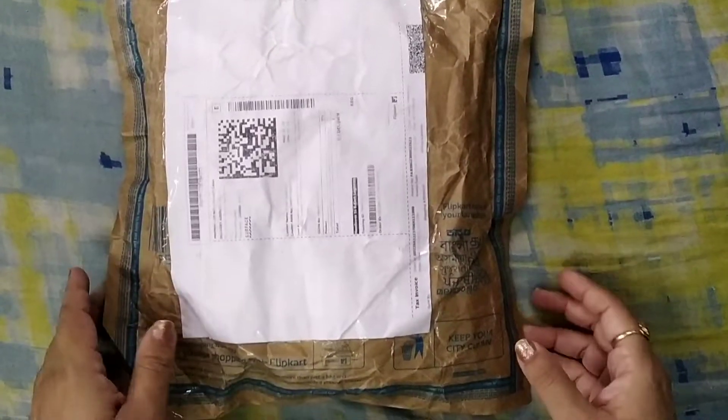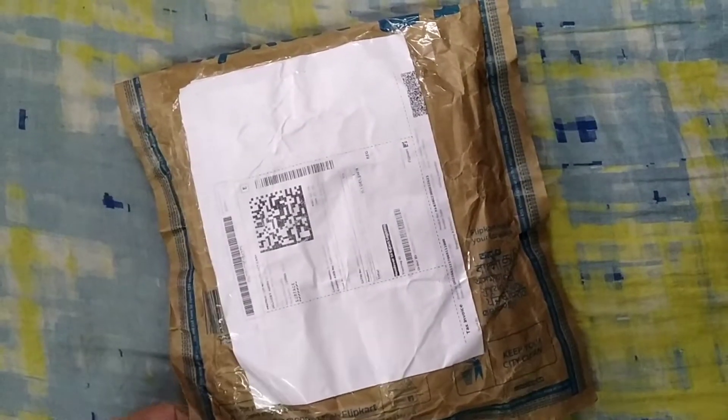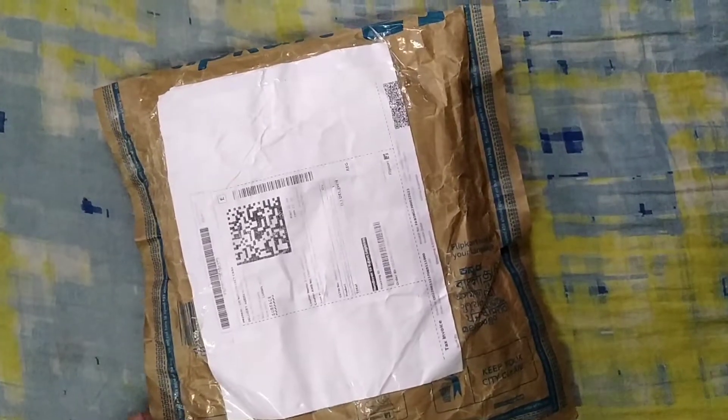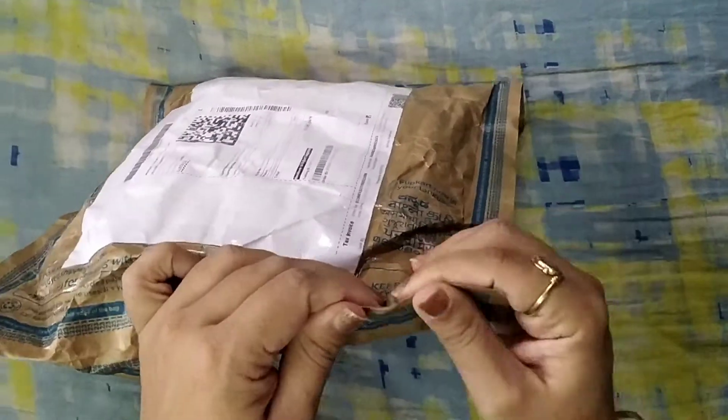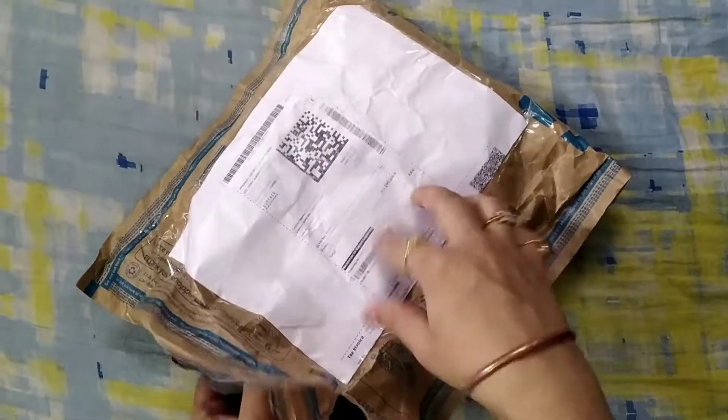Hi guys, welcome to my YouTube channel. Today I have a men's t-shirt haul from the brand Roadster, and I will open it and show you how many t-shirts are here.